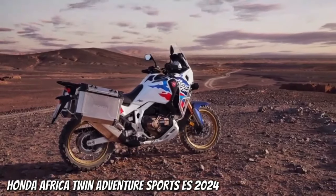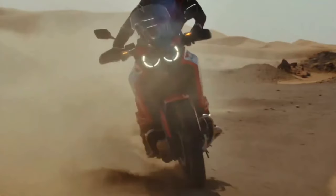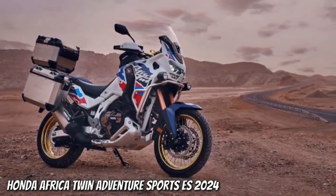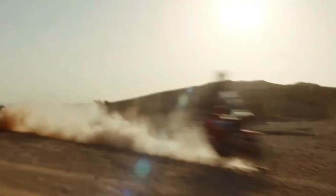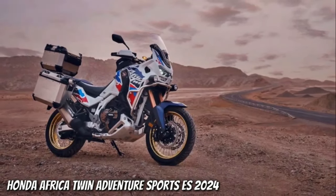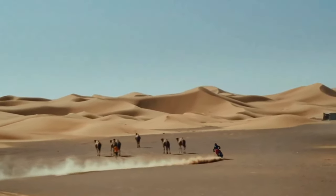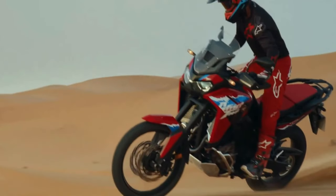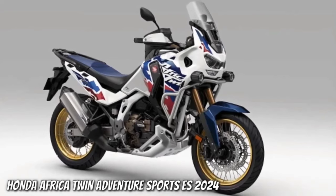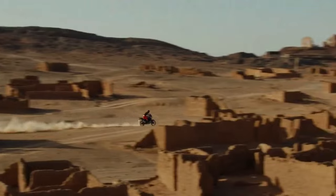The torque output sees a jump from the current 77.4 foot-pounds at 6,250 rpm to 82.6 foot-pounds at 5,500 rpm. The engine isn't the only change coming. According to the certification data, the new model has a wheelbase of 1,570 millimeters — that's 5 millimeters or 0.2 inches shorter than the Africa Twin's current wheelbase, which has remained at 62.0 inches across all variants since the update from CRF1000L to CRF1100L for the 2020 model year.